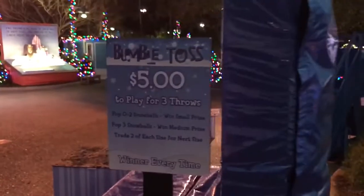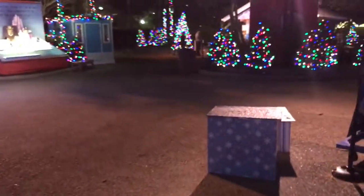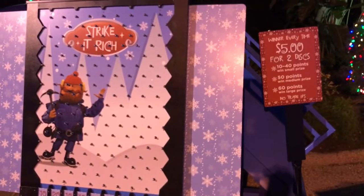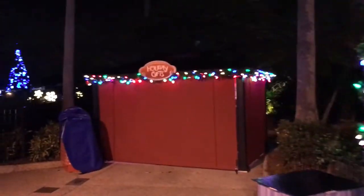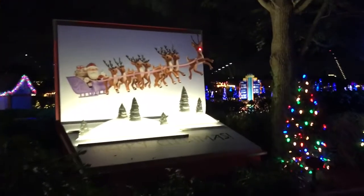You'll be able to play cool games based on each of the characters, like the Bumble Toss. And for those of you who like The Price is Right, you can play some Yukon Plinko over here. There'll be holiday gifts set up — little holiday carts. And of course, there's Mr. Rudolph the Red-Nosed Reindeer himself at the end of the tour.